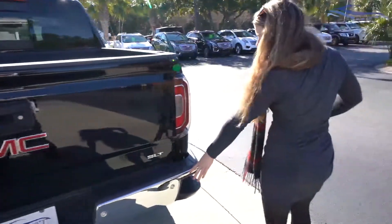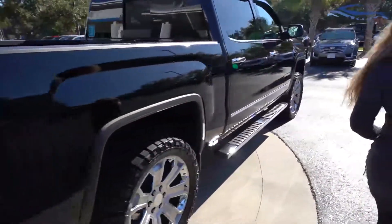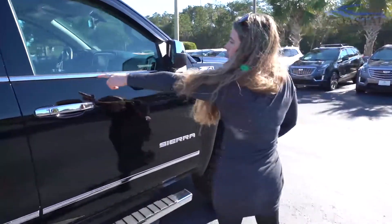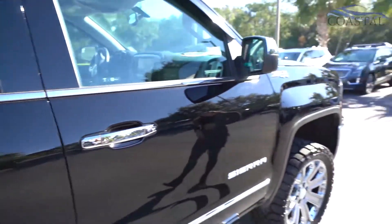It's also got the rear alert here. Taking a look on the side, it's got Wi-Fi capability and the OnStar 4G LTE. It's a Z71 4x4 as well.